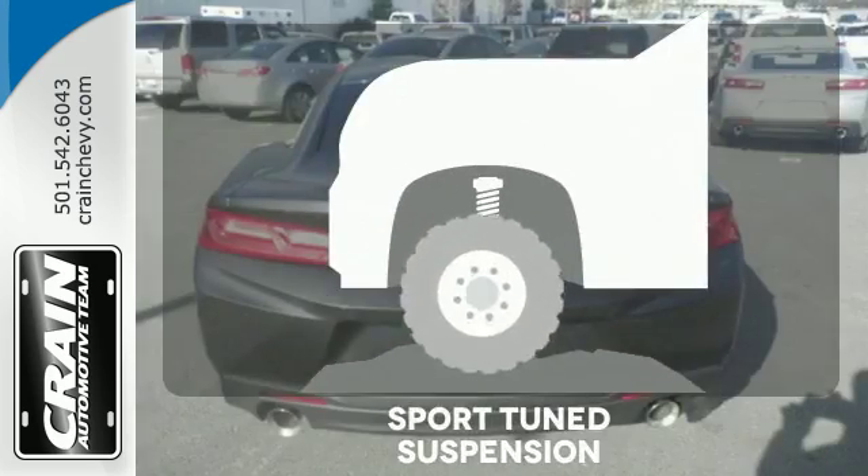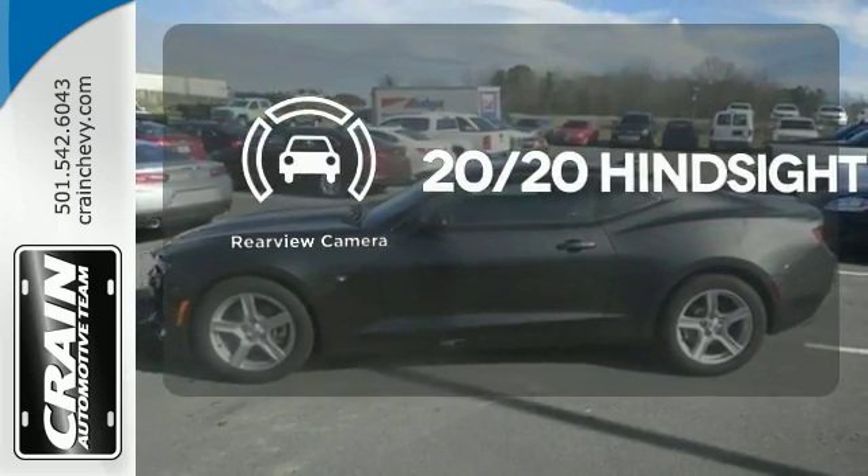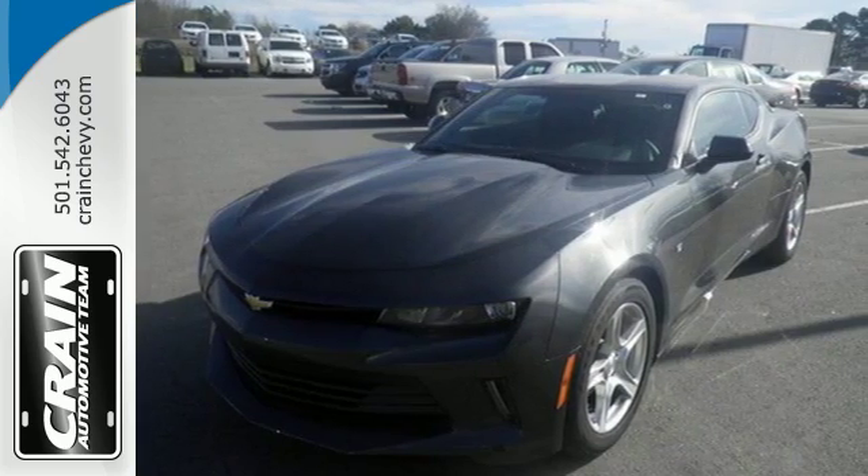Are you ready to fly? Winding roads are no match for the Sportune suspension. See objects previously out of sight with the rear view camera. There's no reason this can't be your next thrill ride. Come see how it fits.